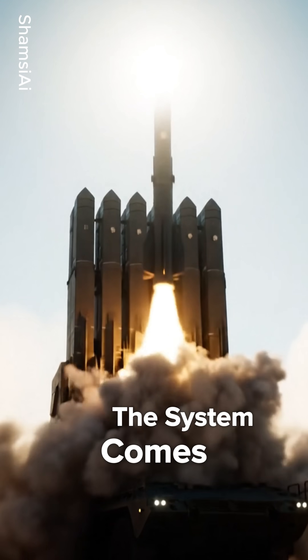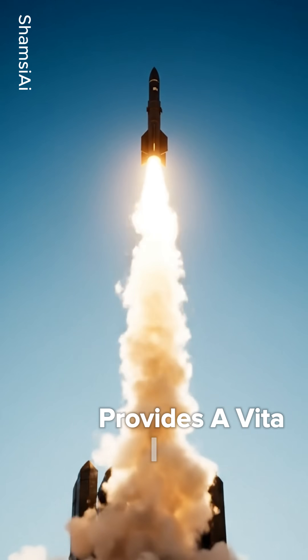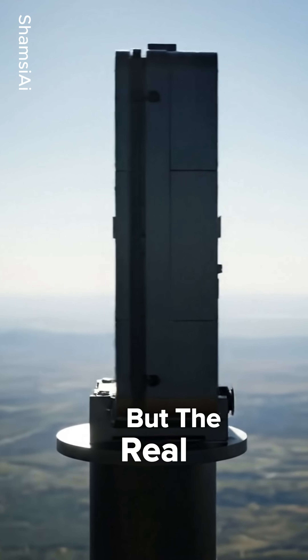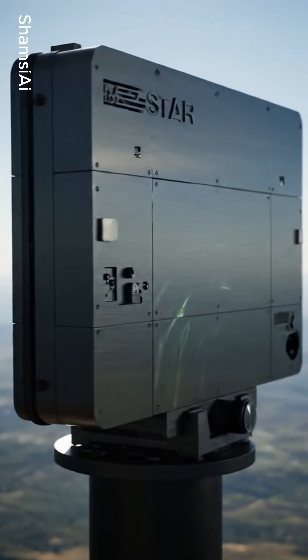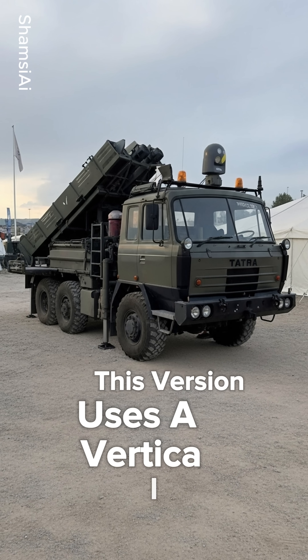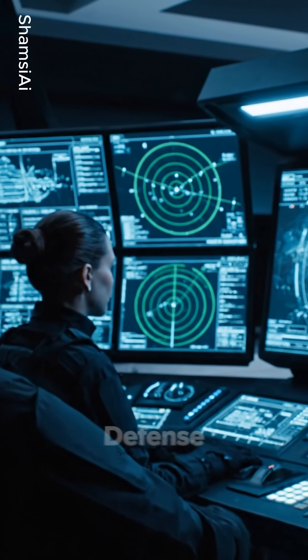The system comes in two main versions. The Spyder SR, or Short Range, provides a vital defense umbrella for moving forces. But the real heavy-hitter is the Spyder MR, or Medium Range. This version uses a vertical launcher, packing eight missiles ready for a 360-degree defense.